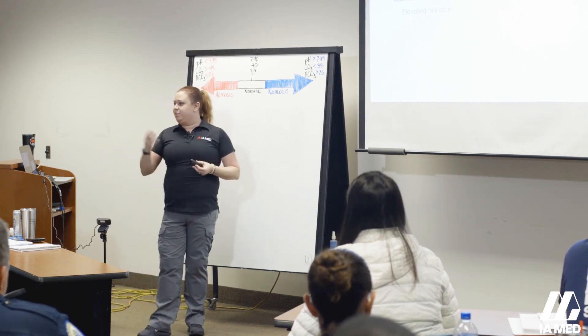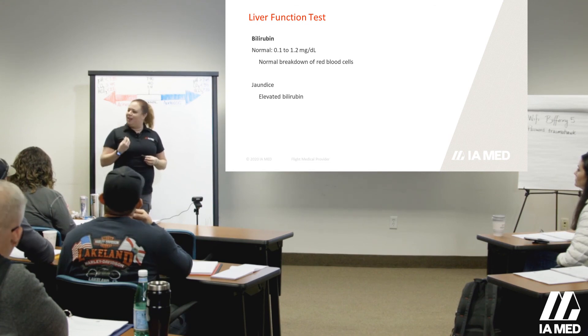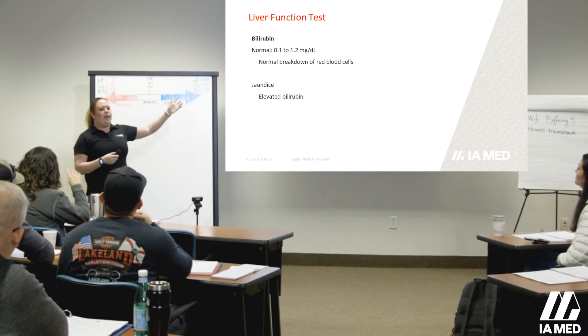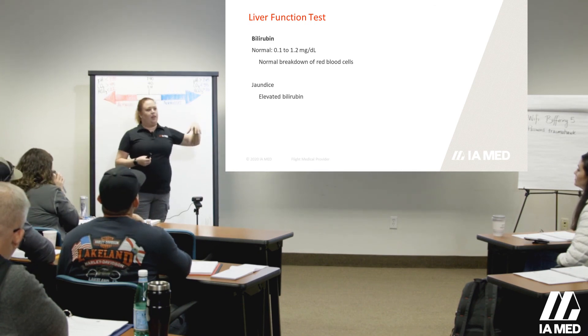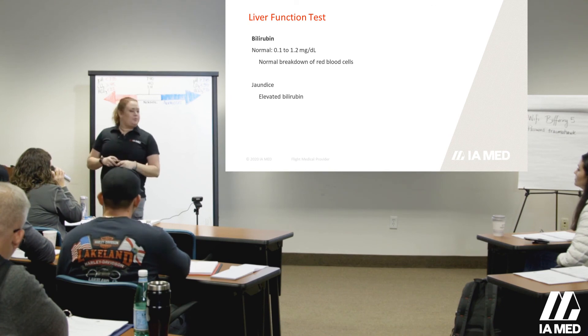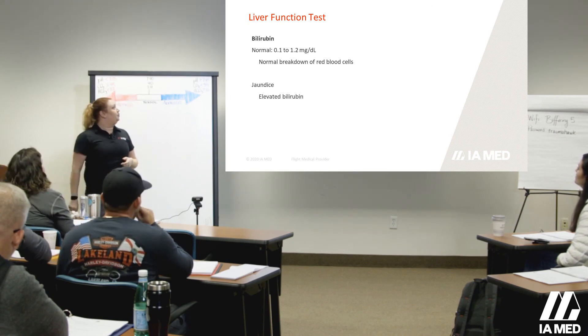A poorly functioning liver shows up in bilirubin levels — it's one you can spot from a mile away. They look a little off, a little yellow. So if a patient has problems with their bilirubin levels, you really want to look at how well that liver is functioning before you start throwing medications at them that are going to be processed by the liver.